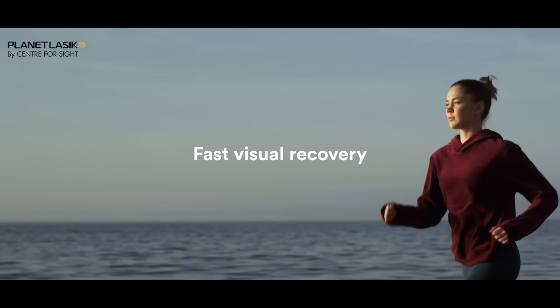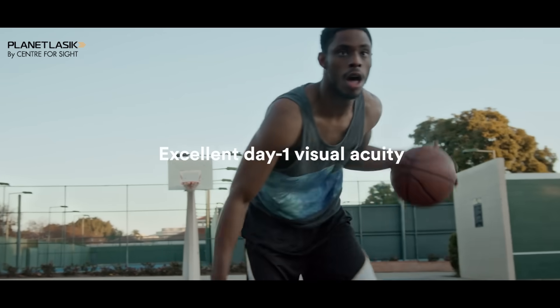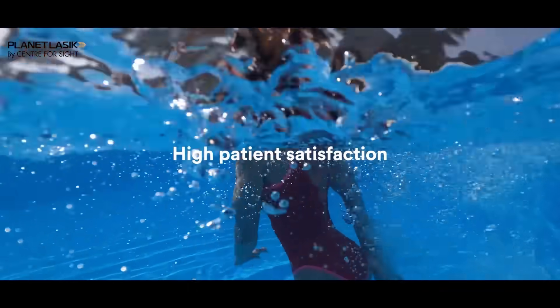SILK is a fantastic new technology offering quick visual recovery, good safety, and excellent outcomes. Importantly, for people who love contact sports or are very active, there are very few restrictions post-SILK. A flap can get dislocated even years after LASIK, but since SILK is a flapless procedure, it provides a much higher degree of safety throughout life. Patients can do scuba diving, trekking, boxing, or any contact sport — the restrictions are very few, with good crisp quality vision post-procedure.